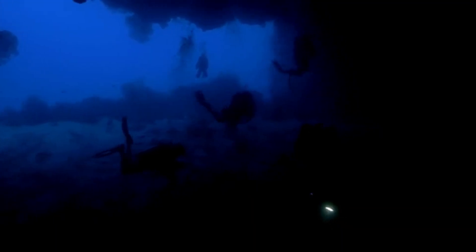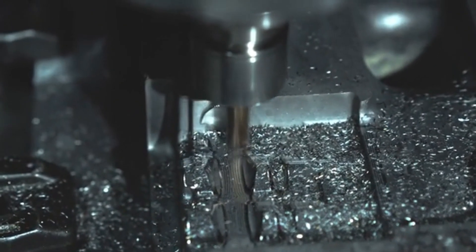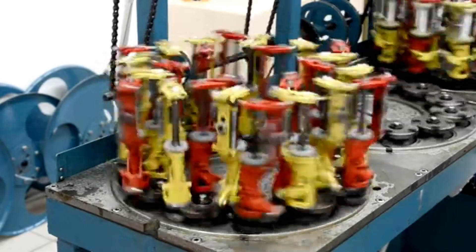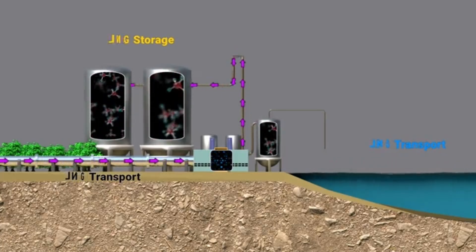Now we dive below the waves, following the drill's journey. Our CGI animation shows the drill bit — a marvel of hardened steel and industrial diamonds — as it chews through layer after layer of rock. The bit spins with incredible force, powered by massive motors on the surface. As it grinds deeper, the temperature and pressure rise to extreme levels.